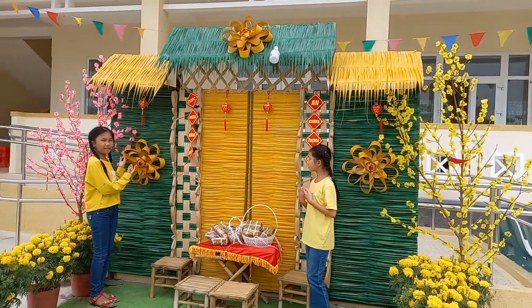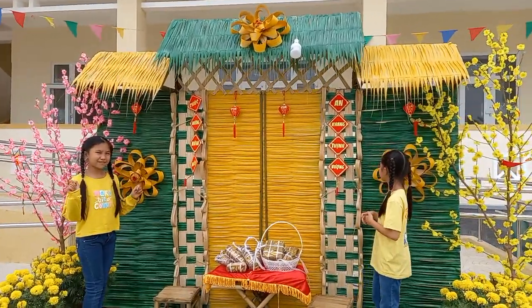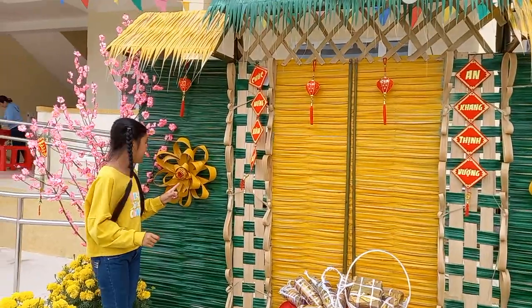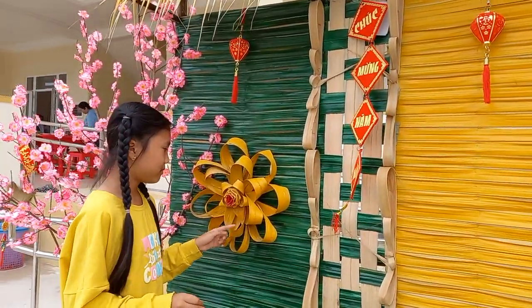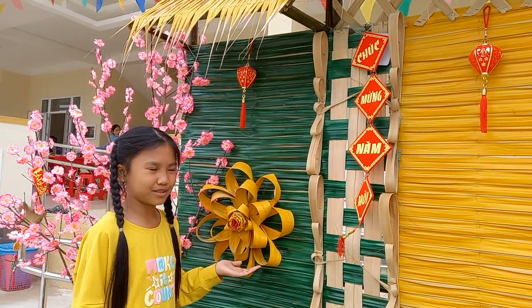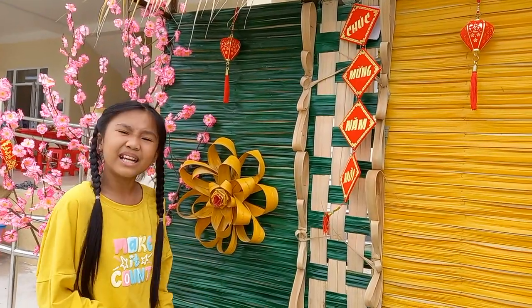Over there you can find a flower that is not just a common flower. What is it? It is a flower that is made out of coconut leaves. Yes, that's right. All things are made out of coconut leaves. Maybe you guys can't really believe this is a coconut leaf flower, but it really is.